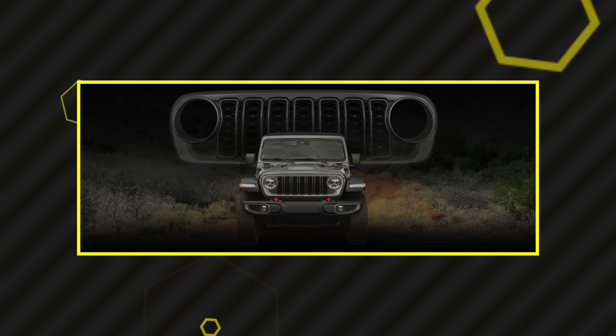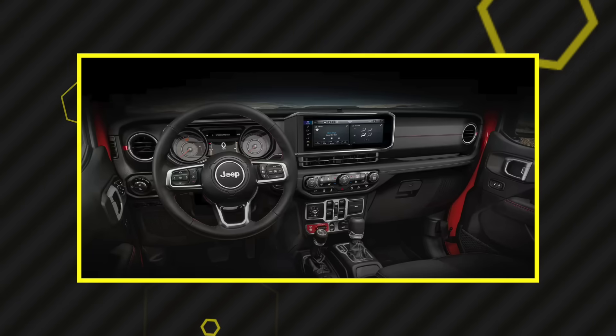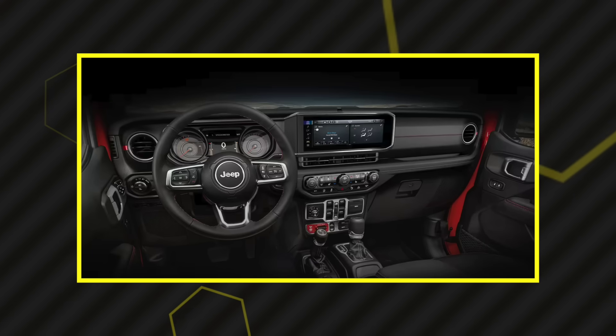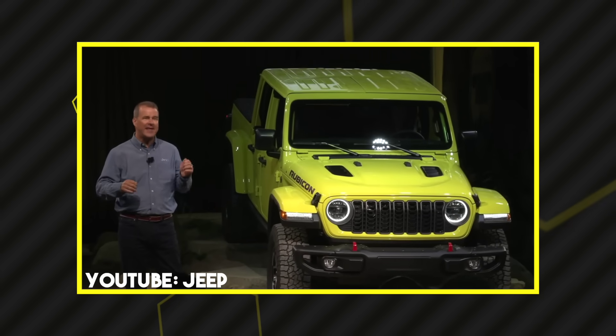The standard givens on the 2024 Gladiator include a new front grille across all trims, and a completely refreshed interior with a 12.3-inch wireless Uconnect 5 system. You also get adaptive driving controls, adaptive safety controls from Sport S and above, plus side curtain airbags and the addition of power seats.